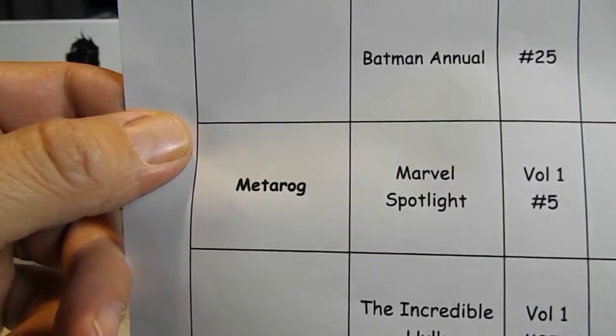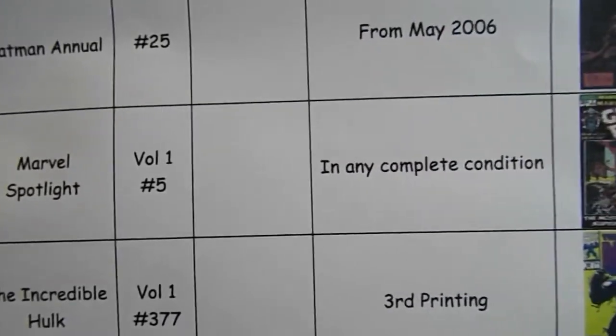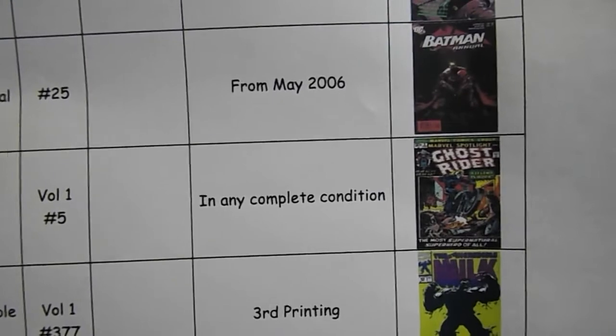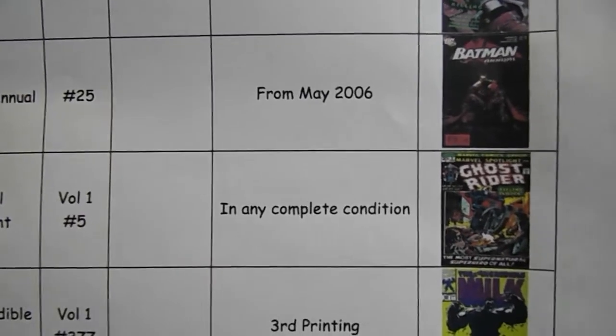Then we go to Metarog, looking for Marvel Spotlight Volume 1 Number 5, in any complete condition. He wants the cover to be attached, both staples in, and all the pages there.